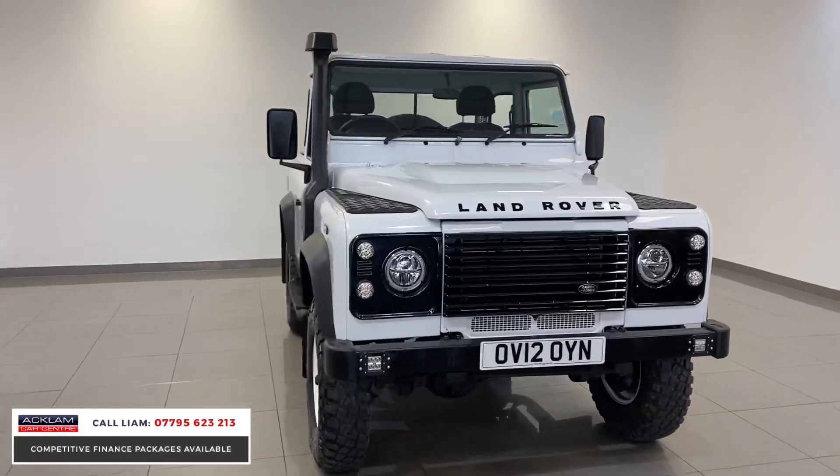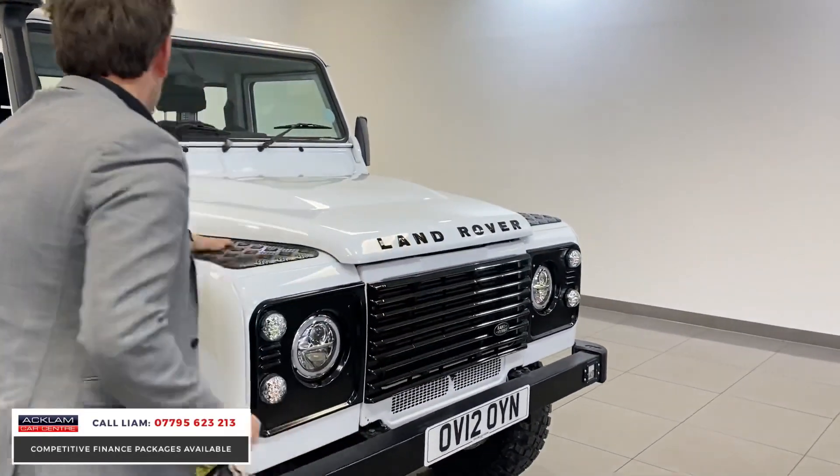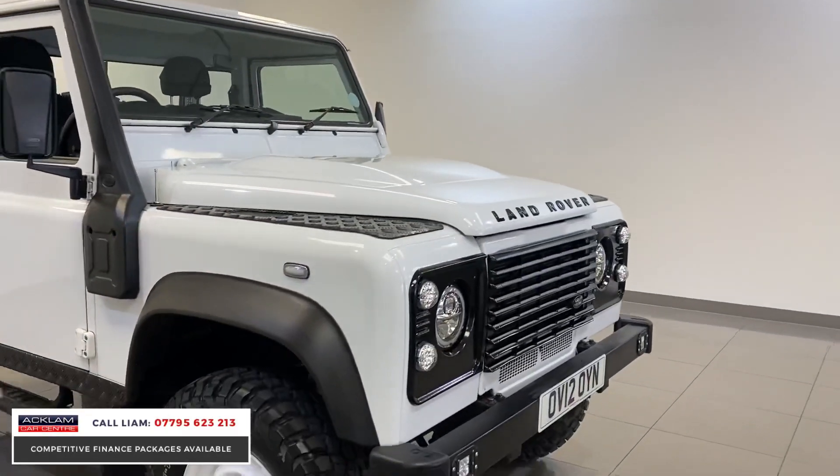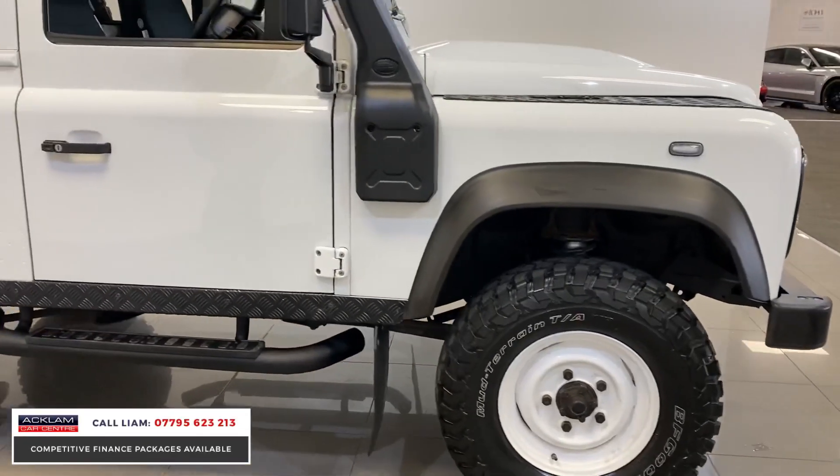It just looks cool, doesn't it? The big black grille, the badging, the bonnet decals, the colour-coded wheels with the mud terrain tyres, the sidesteps, the snorkel — just looks the part.